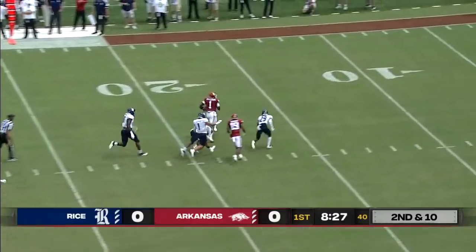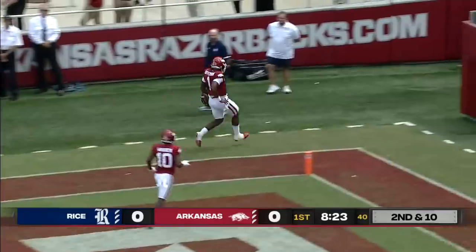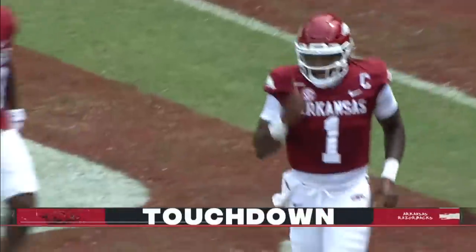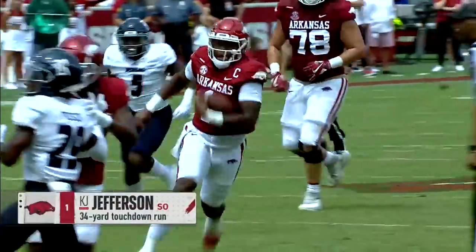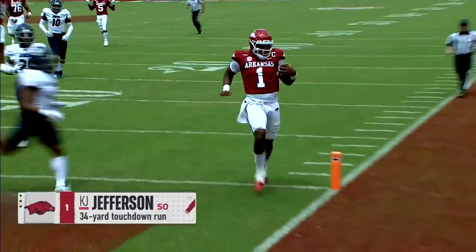There's room up the middle. Jefferson takes off — he's to the 20, to the 10 — open field. Touchdown, KJ Jefferson! And just like that, Arkansas is on the board, 6-0, with a 34-yard run to the house.